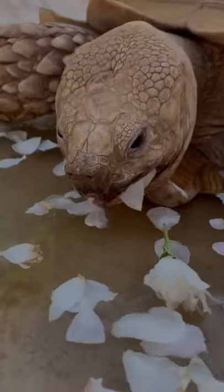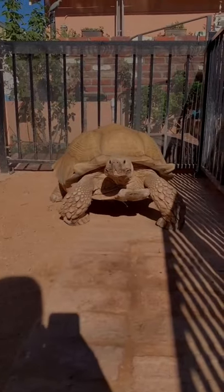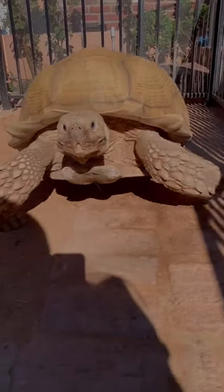I threw white rose petals in so he would stay in longer. This is how he gets hydrated. I picked Tiptoe's name because when he walks, he's all up on his tippy toes.